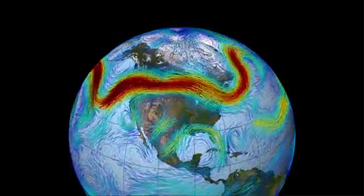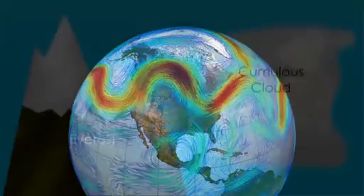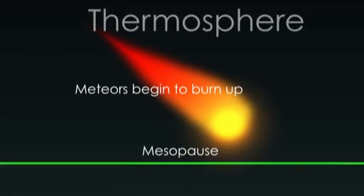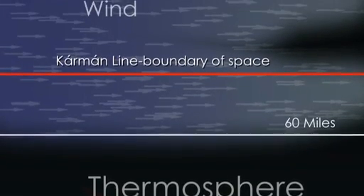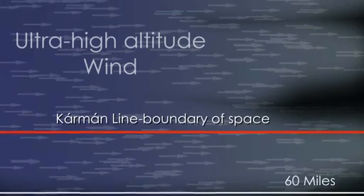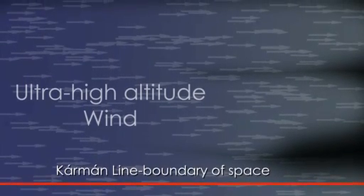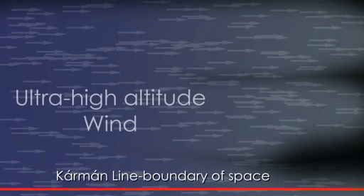The jet stream may be the best-known high-altitude air current, but it is not the only one. Measurements from the last 60 years, and observations of the movement of space shuttle exhaust, indicate that there is a region between 62 and 68 miles up that experiences wind speeds of 200 to 300 miles per hour. At that altitude, right on the official boundary of space, it is extremely hard to measure the wind because the atmosphere is so thin.